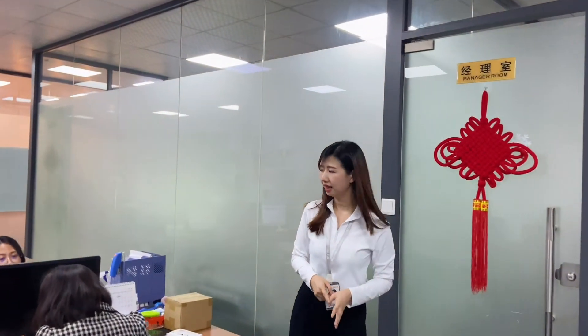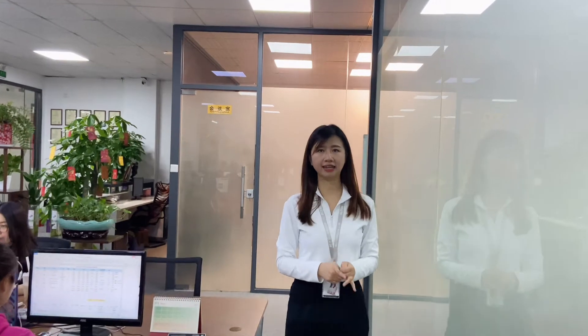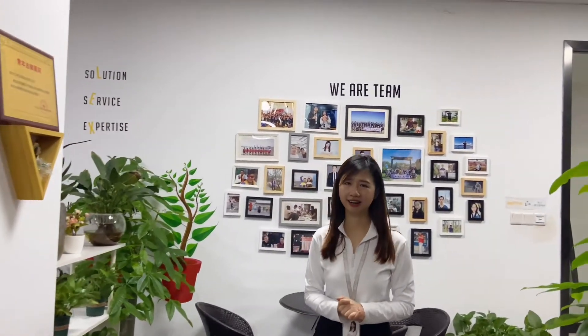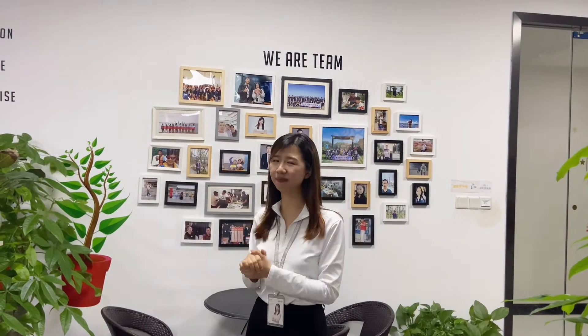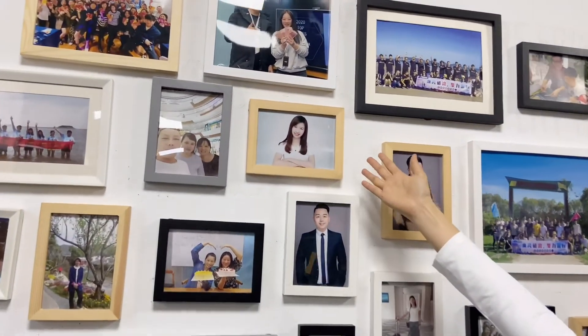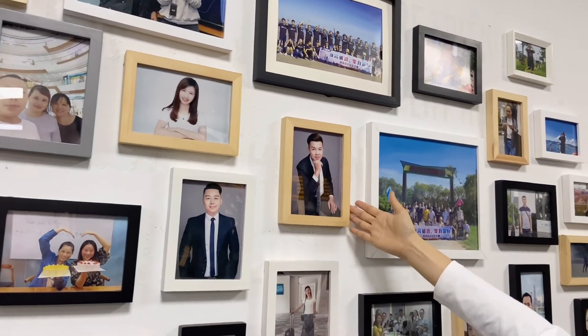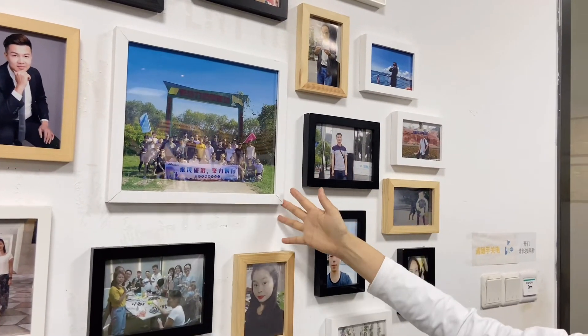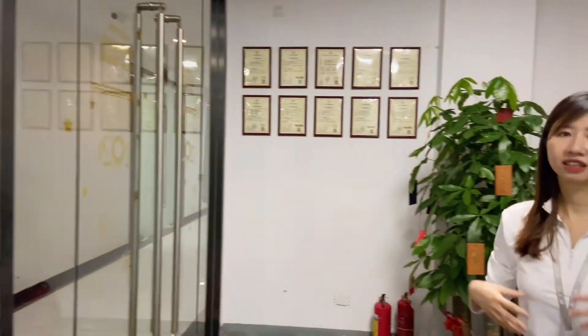Besides the sales team and R&D team working in the office, we also have our supply center team — our colleagues there mostly work on the production lines. Maybe next time I will introduce them to you. Now come to one of my favorite corners in the company: our colleagues' photo wall. You can see this is me, this is our CEO Alex, and here is a photo from our team-building outing last year.